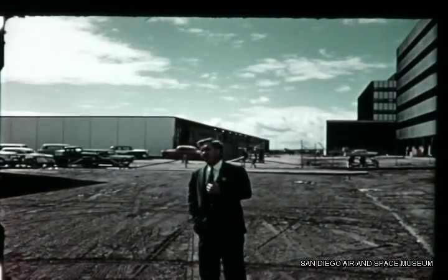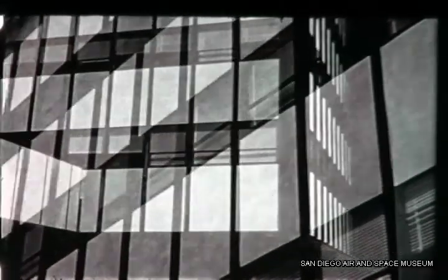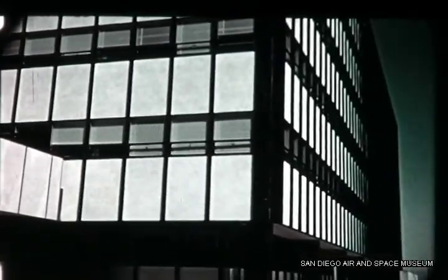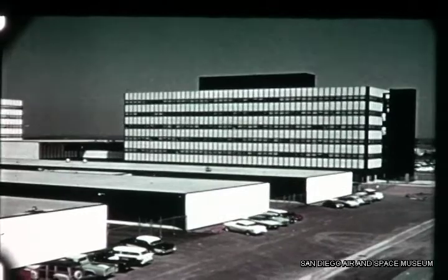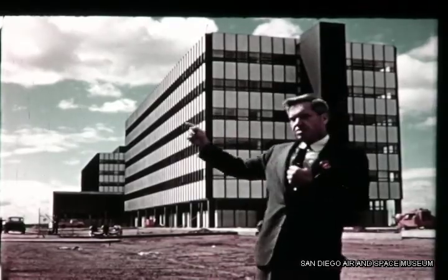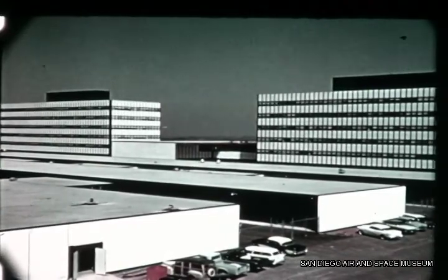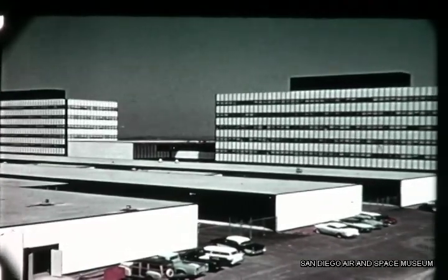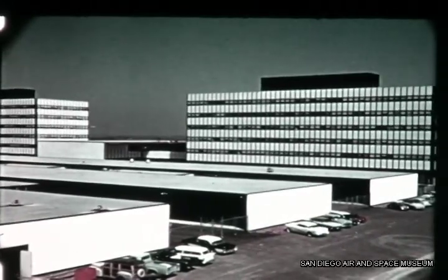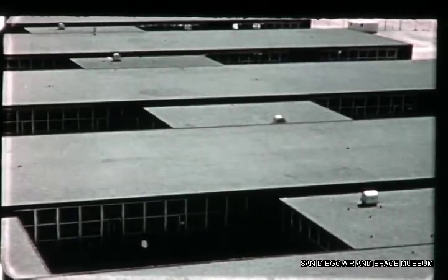Now that the buildings are shaping up, it is easier for us to see the overall design objective. We've tried to give our engineering people some windows with light and air, and we have limited the size of the buildings so that it's impossible to get into the bullpen engineering areas prevalent since World War II. In back of the six-story building is a one-story engineering building built on the ground to facilitate handling of heavy equipment, also made with light wells inside to permit the use of daylight as much as possible.